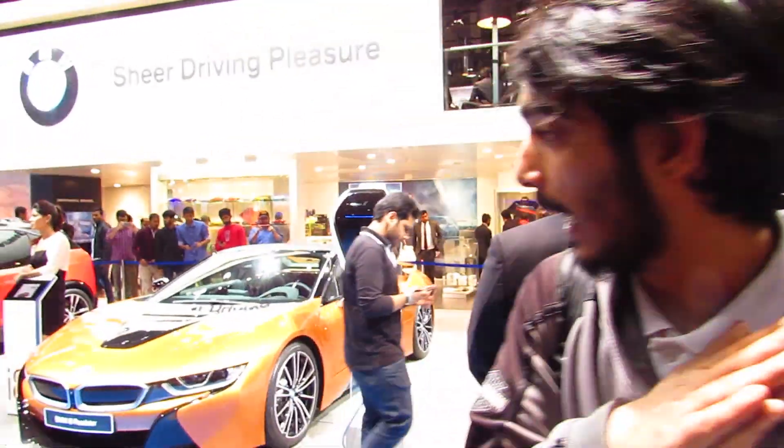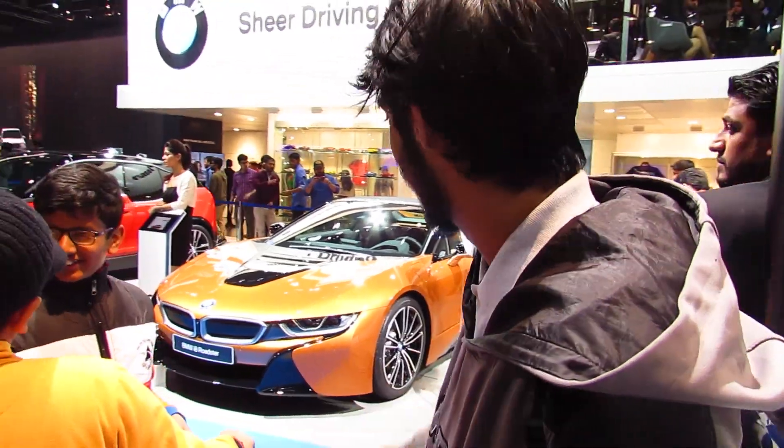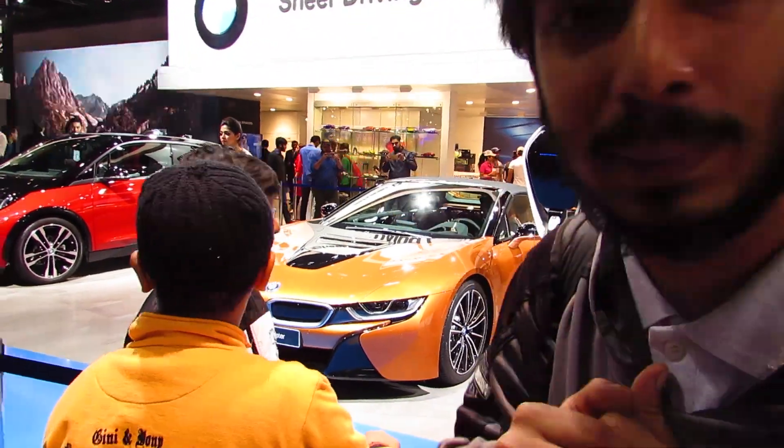We're in the BMW stall now. My man behind there is getting inspection info for the BMW Motorrad — that's the two-wheelers section. Behind me we have one of the few sports concept cars: the BMW i8 Roadster. And right next to it you can see the BMW i3s, which is basically a compact, smaller and super tight car. Both have electric motors, so we're going green with that.